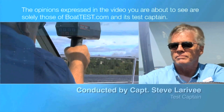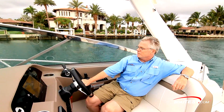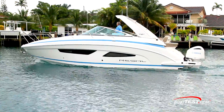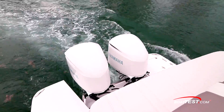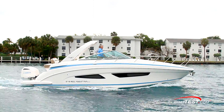The following opinions are solely those of BoatTest.com and its test captain. Hi, Captain Steve for BoatTest.com, and today we're going to conduct a features inspection of a new cruiser that combines the features of an express cruiser with the versatility of outboard power, all in a boat with a length overall of just over 34 feet. It's the Regal 33XO.